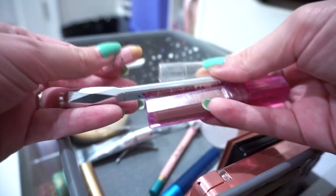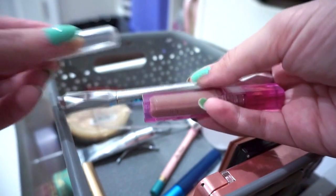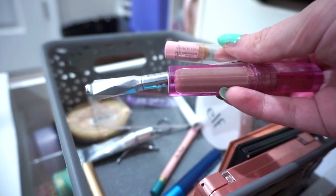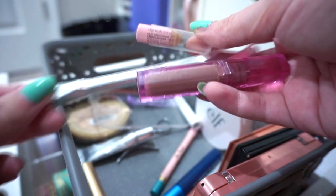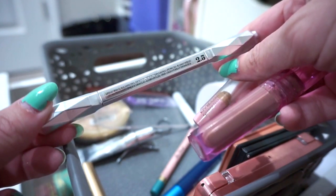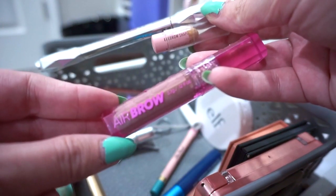For brows, I'm still using my NYX Eyebrow Shaper Wax Pencil — I think this will be its last month — and my Benefit Precisely My Brow Pencil, which I just finished this morning but I have backup. I've also got the Benefit Goof Proof Brow Pencil in 2.5 and the Kosas Airbrow Gel in Honey Blonde.